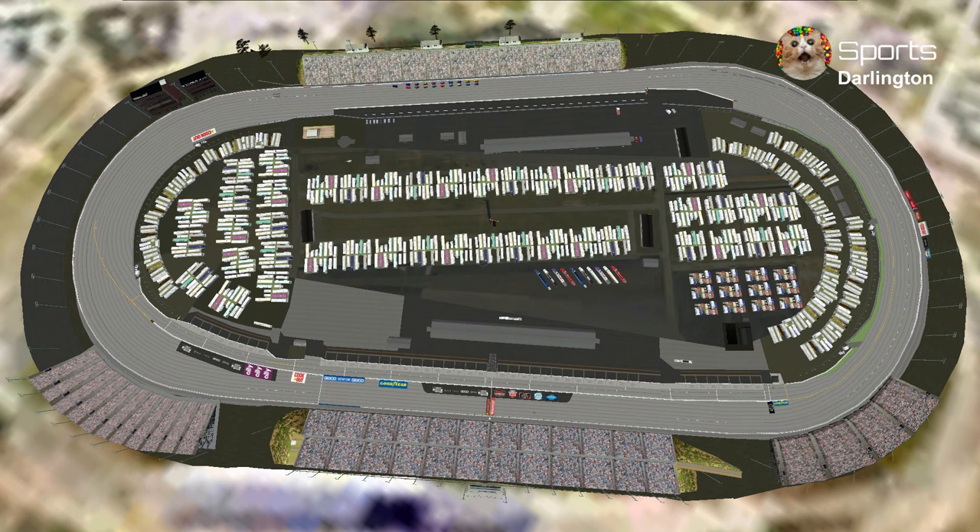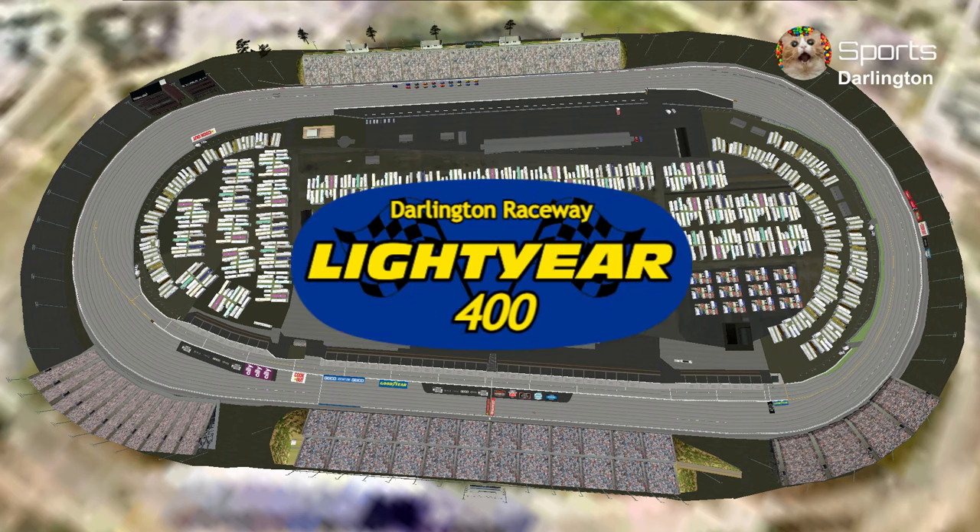Welcome to Darlington Raceway for the Lightyear 400, the toughest track to tame on the schedule and one of the oldest tracks in stock car racing history.